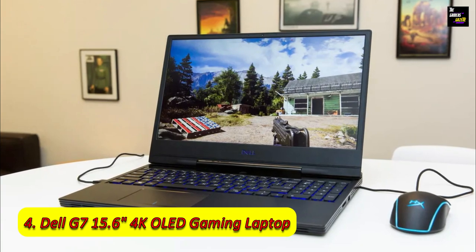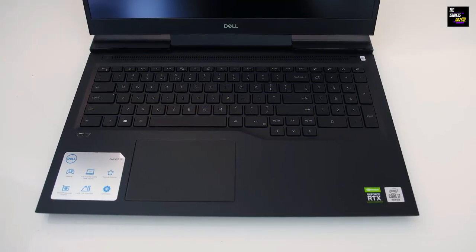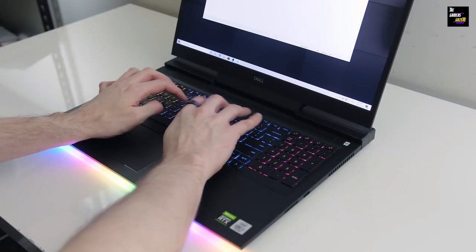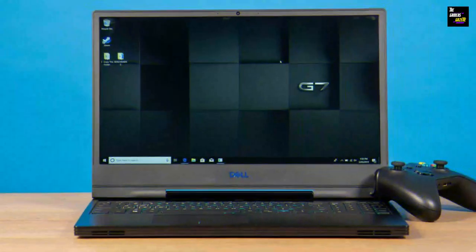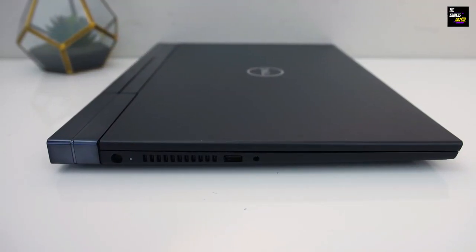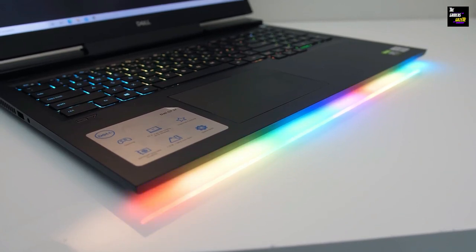Number 4: Dell G7 15.6-inch 4K OLED Gaming Laptop. The Dell G7 15.6-inch 4K OLED Gaming Laptop is a sight to behold. With its 10th generation Intel Core i7-10750H processor and NVIDIA GeForce RTX 2070 Max-Q graphics card, this laptop completely revolutionizes the gaming visual experience. You will feel more immersed in the world of Forza Horizon 5 than ever before, thanks to the breathtaking 4K Ultra HD resolution the 15.6-inch OLED display provides. Your games start up in the blink of an eye with a 1TB M.2 PCIe NVMe SSD. The 4-Zone RGB Backlit Keyboard adds a dash of color to your gaming setup, making it as exciting as your gaming exploits.